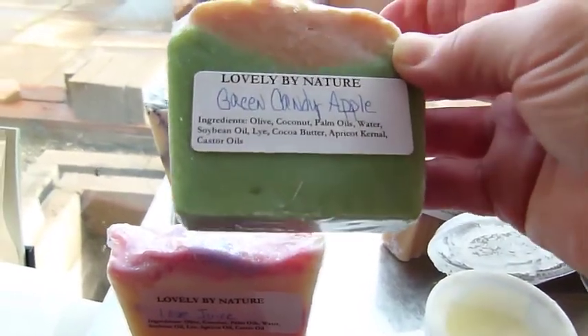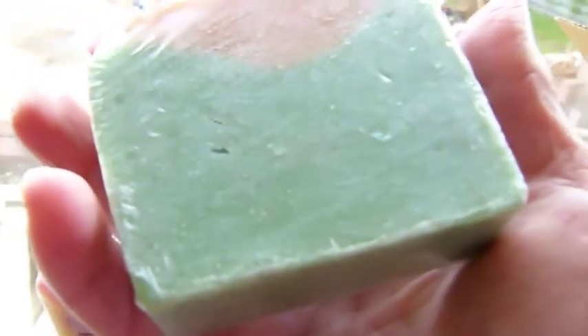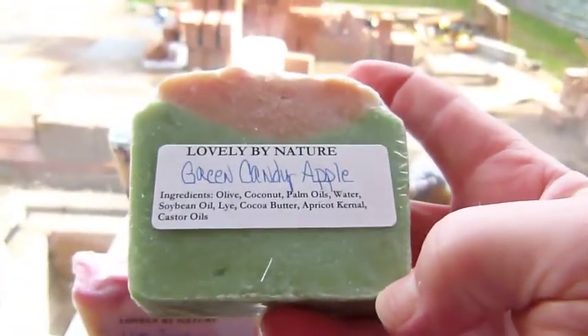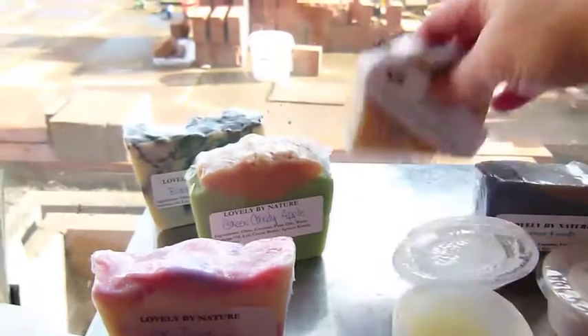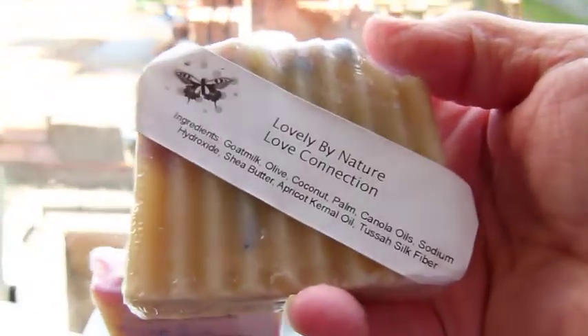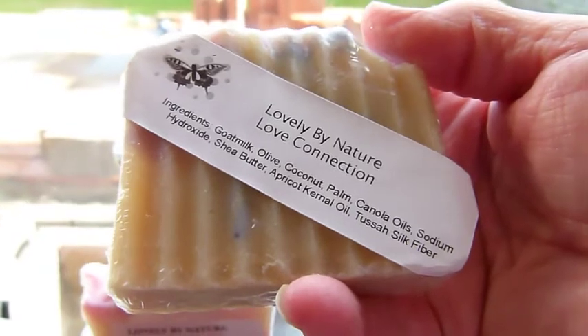This one is Green Candy Apple. Looking at it, it actually does look like Fisheries soap — it's quite similar looking, just a harder bar. And then here we've got Love Connection — that's a great name.